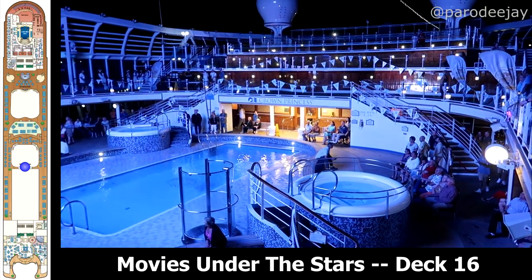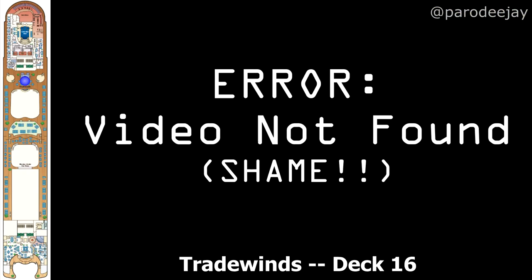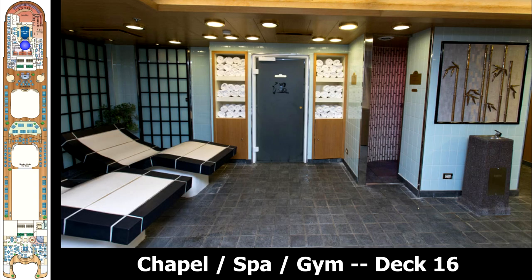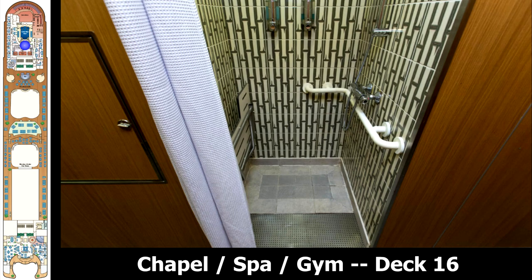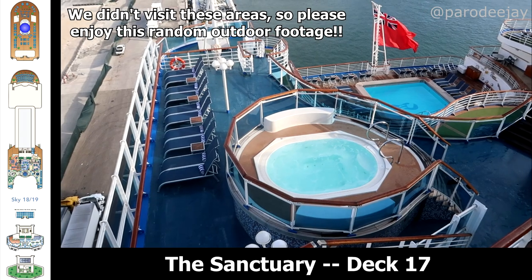Such cozy chairs and such buttered popcorn. We also have the Trade Winds area and bar, which we don't believe we spent any time in. At the very front of deck 16 we have the wedding chapel, as well as the Lotus Spa, pool, and fitness center — there's a small area of that also on deck 15 below.